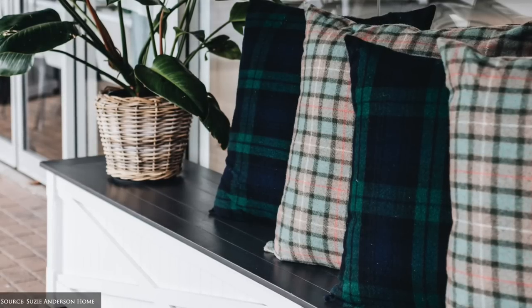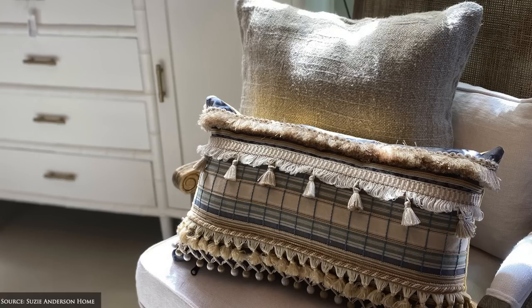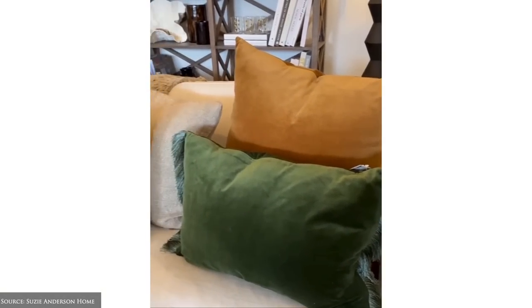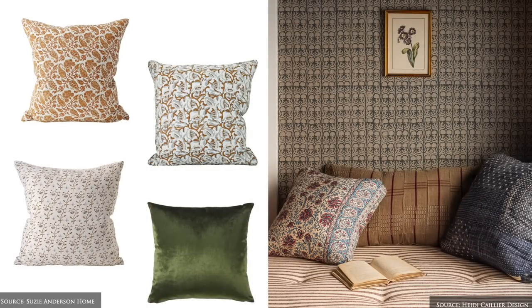Autumn is the ideal time to introduce new patterns and prints in earthy hues, florals, stripes, checks and plaid. An effective way to showcase these is by updating your cushion covers. As cushion covers are compact and smaller in scale, they can easily be stored away between seasons and swapped out as desired.